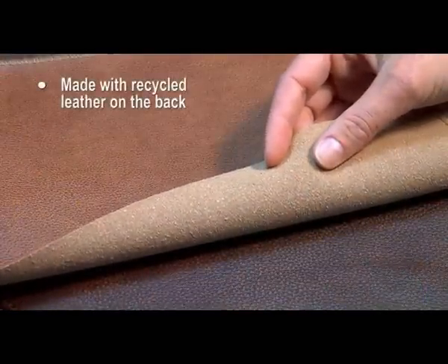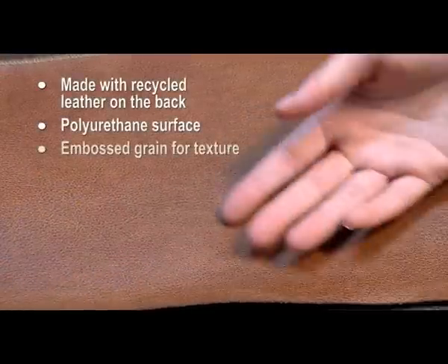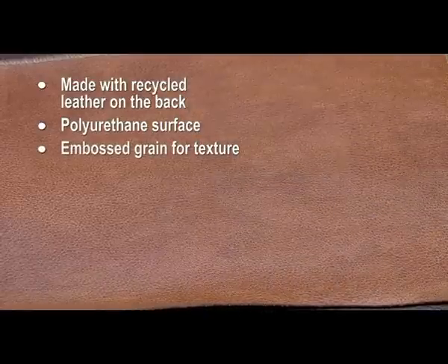Bonded leather has become a very popular choice for upholstered furniture. Bonded leather isn't really leather — it's made from recycled genuine leather fibers that are bonded with latex, then covered with polyurethane. A grain-like pattern is usually embossed to enhance the appearance.